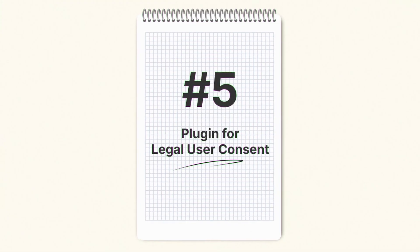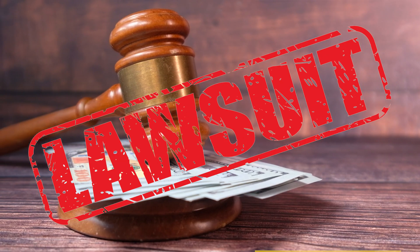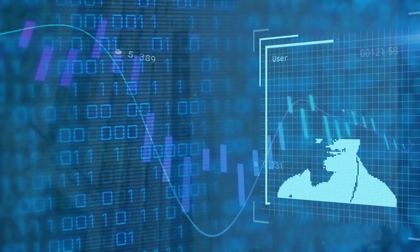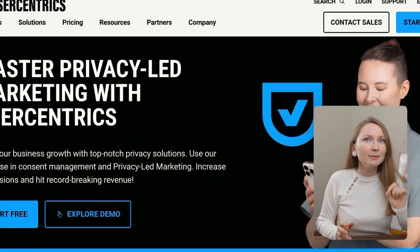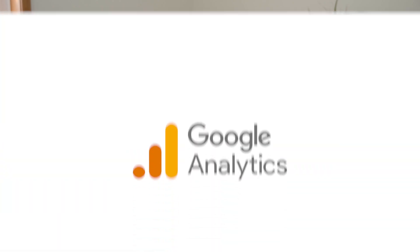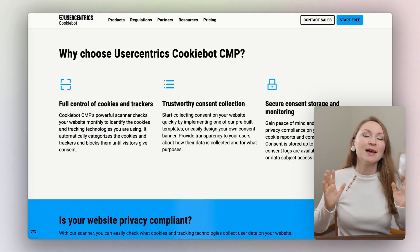The next must-have plugin is for legal user consent. A lot of beginners are nervous about getting sued, and it makes sense — people are fed up with websites collecting their data without asking. That's why cookie consent is a must-have for your site. You've probably seen those little banners that pop up when you visit a site. If you're collecting any kind of data, like tracking visitors with Google Analytics, you need to stay compliant with privacy laws like GDPR, CCPA, and e-Privacy.